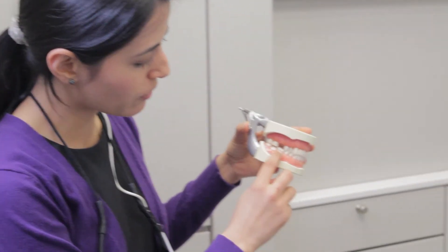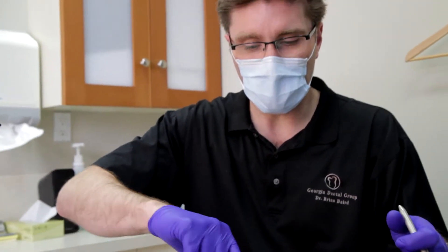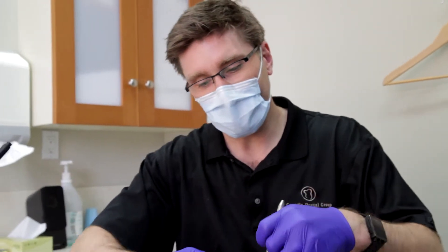My front tooth — I have a replacement tooth up front here. Being able to give somebody a third set of teeth, whether it's a complete set or if they're missing one or two teeth — everything from crowns to fillings.